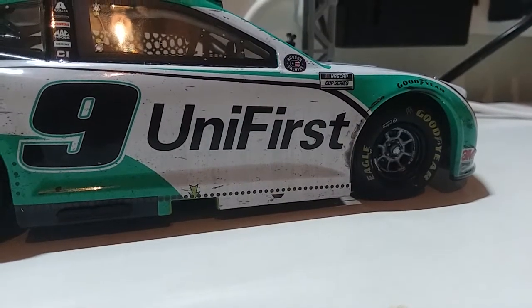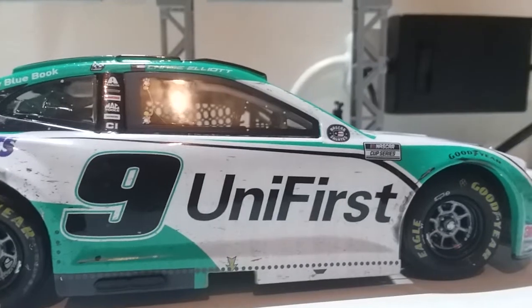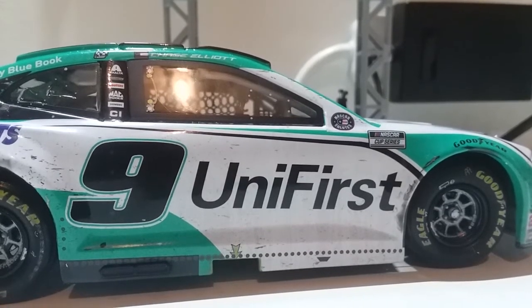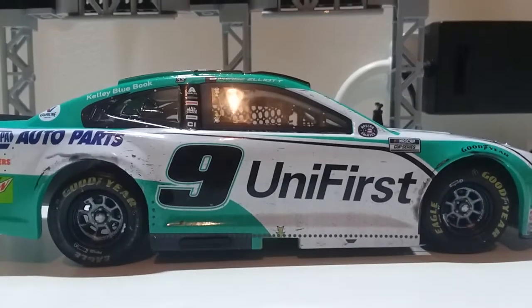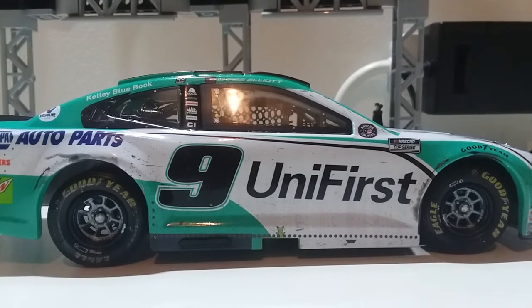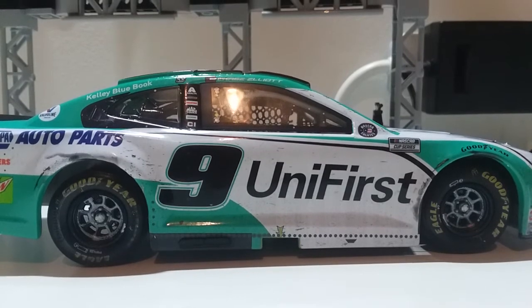The other side is the same way — of course there's some scuffing and tire marks. We all know Bristol is the home of short track, short tempers, and a lot of bumping and banging. Prior to the race, during the All-Star Open, we saw some tempers flare — poor Bubba Wallace came into the race with an opportunity to get into the big show by popular fan vote, but instead he got bumped and turned by Michael McDowell.